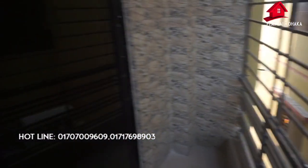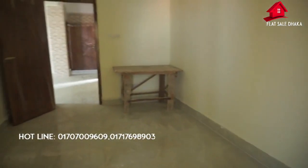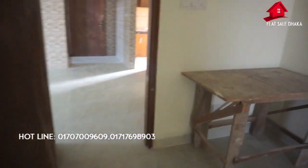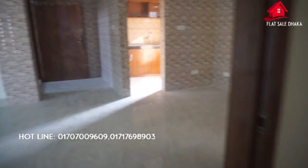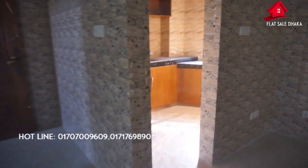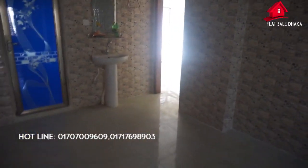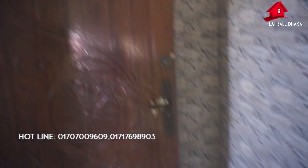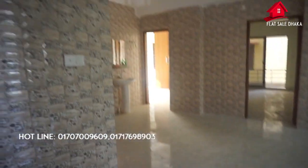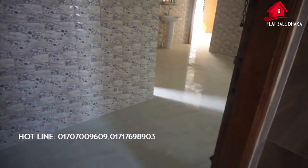We have seen a lot of the property, so we have to visit this flat when we can. Friends, we are going to take a look at this video. We are going to take a look at this video. We hope you found it helpful.